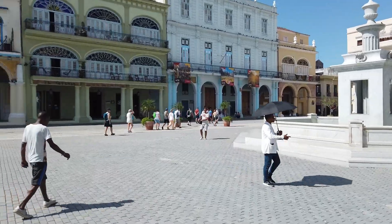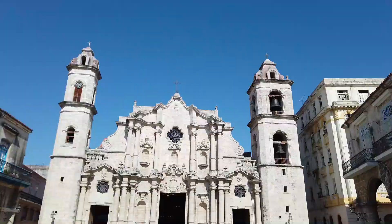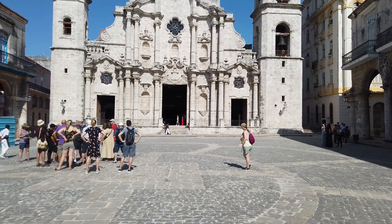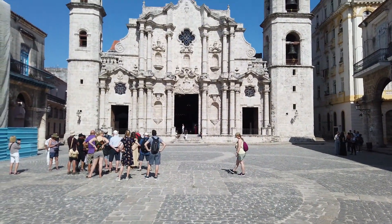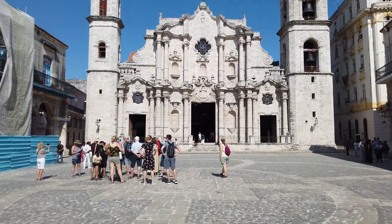Today's a very hot day. It's about 30 degrees Celsius, very sunny. Here we have the Cathedral of Havana — it's a very beautiful cathedral and here is the main square.